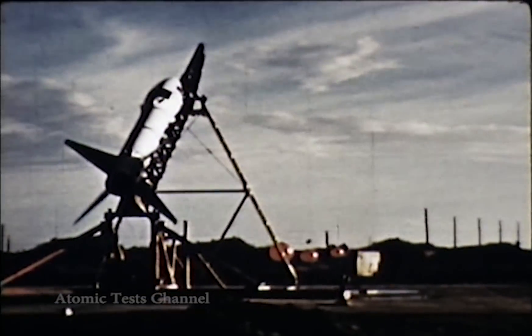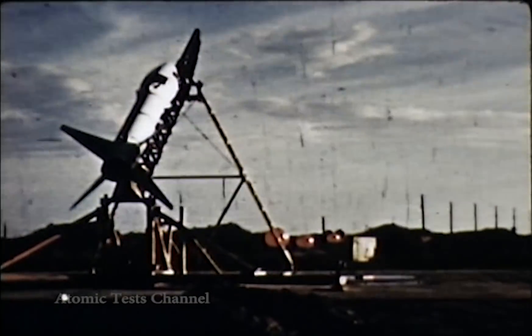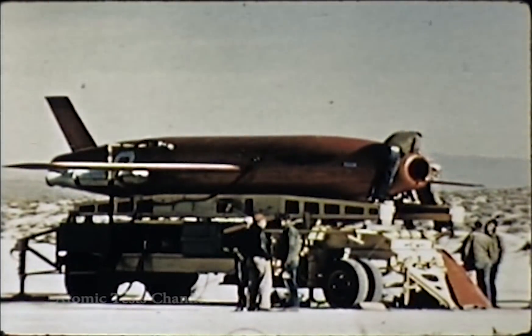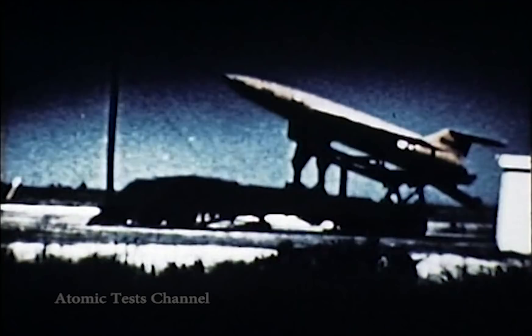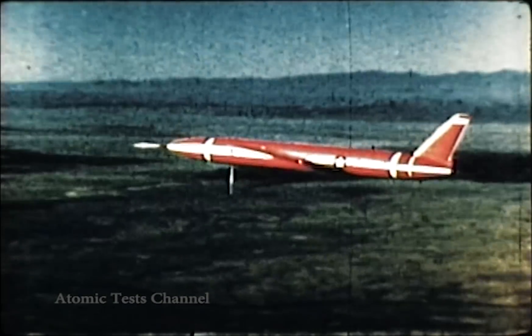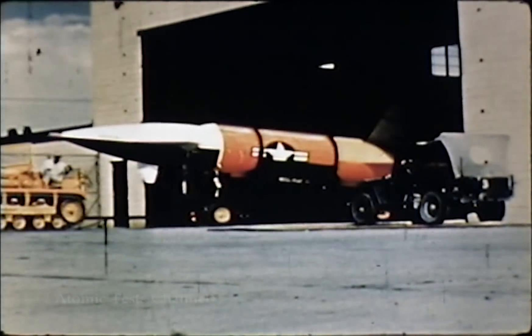These missiles are the Honest John, Corporal, Regulus, Matador B61A, Snark B62, and Rascal B63.